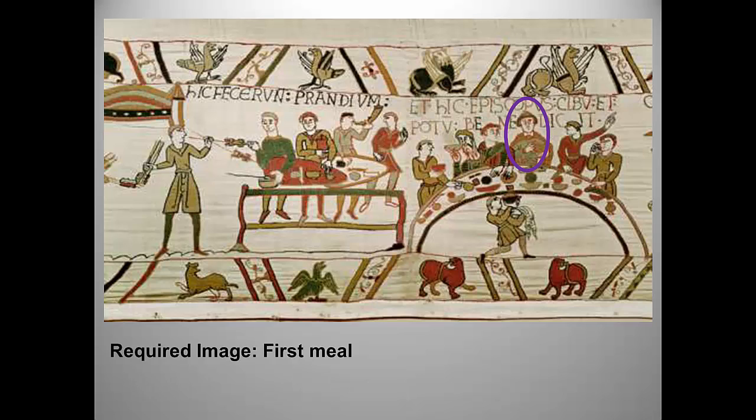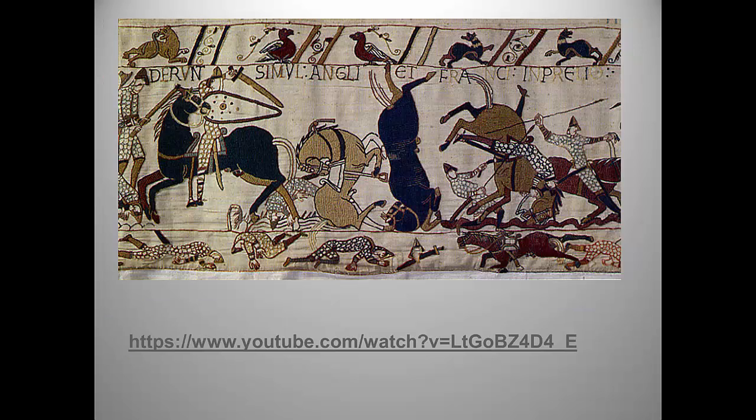Here we see Bishop Odo blessing a meal — he was William the Conqueror's half-brother and is thought to have commissioned this work, so no surprise he got himself a starring role. The tapestry gives us a lot of information about life in medieval England, including details about how food was prepared, and we get some pretty graphic images of the carnage involved in medieval warfare.